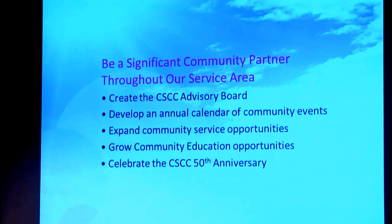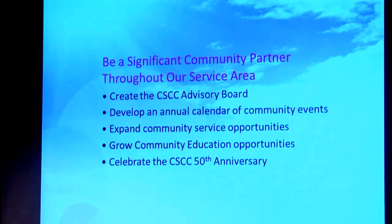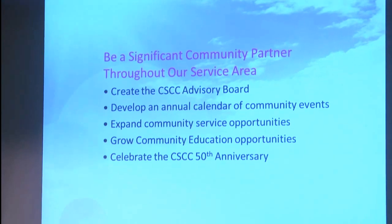We want to grow community education opportunities — we have a program that has all kinds of potential, and we see that we can grow that in terms of both participation and revenue so it becomes more of an auxiliary enterprise. And last but not least in this area is to celebrate Cleveland State's 50th anniversary. This is a big deal, and we're going to take the whole year to let the community know the great things happening at Cleveland State. We're going to be putting a steering committee together pretty soon — if it's something that interests you, please see Tracy Wright.